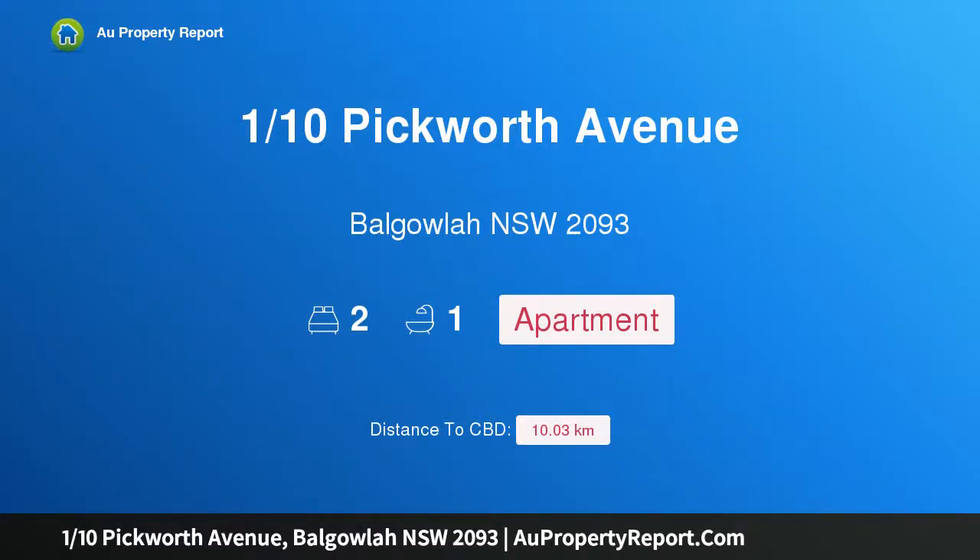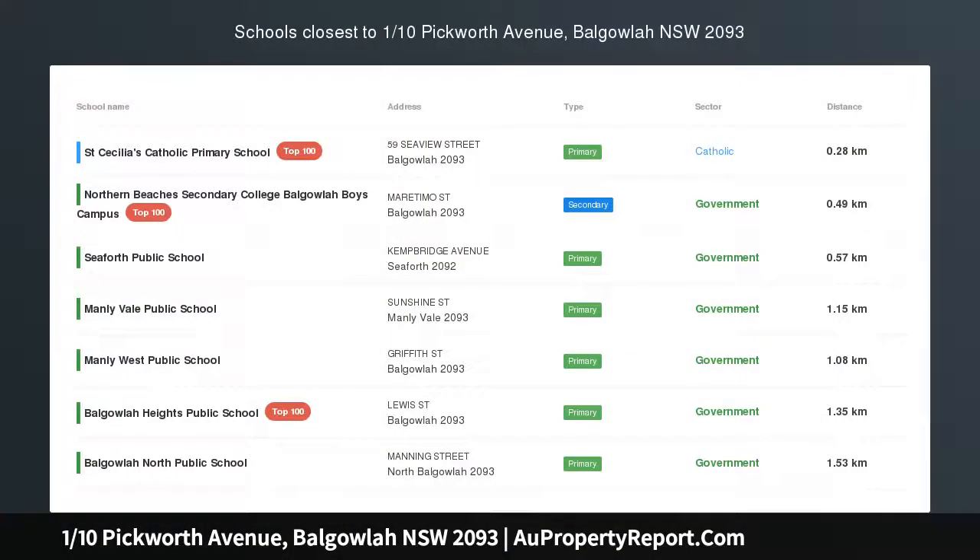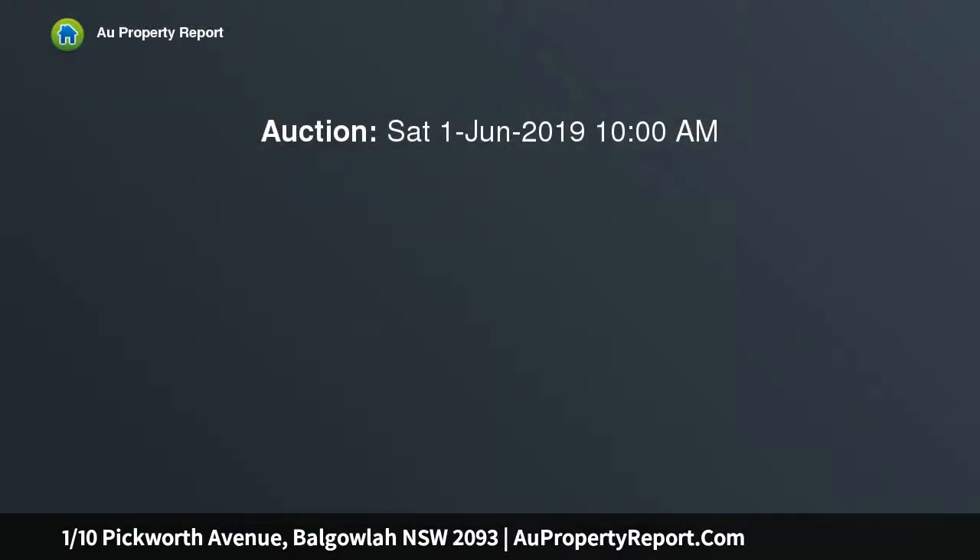I am glad to introduce property 110 Pickworth Avenue, Balgowla, New South Wales 2093 — a bright and light art deco apartment in a quiet cul-de-sac, set across the road from Balgowla Golf Club. This fabulous ground floor apartment offers an exceptional opportunity that makes sense for owners and investors alike.